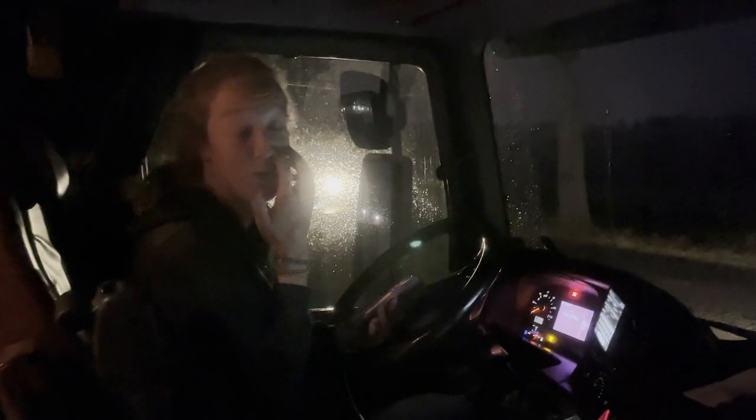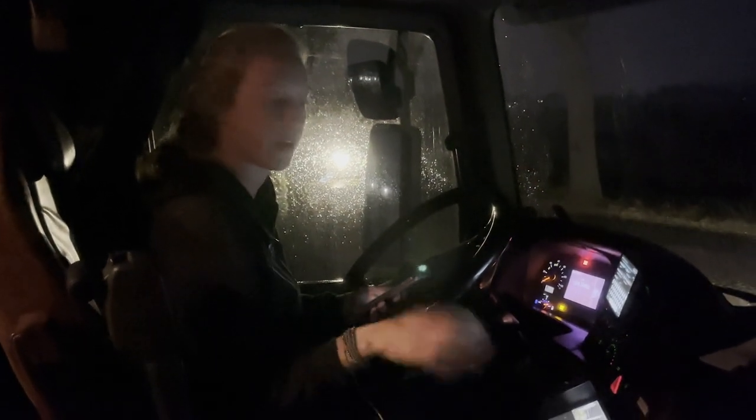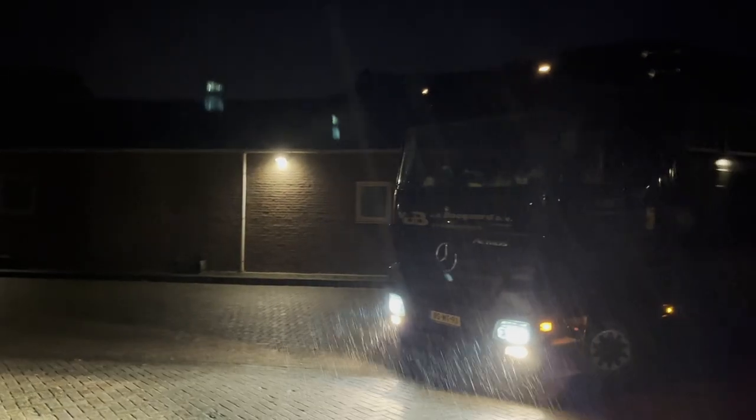Before we go we always check where we're going — we know where to go but you put in the address and check if all your cameras are working. It keeps control of the hours and the resting hours, which is very important.